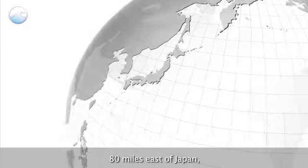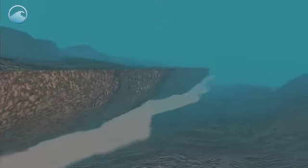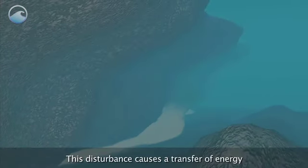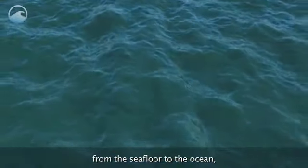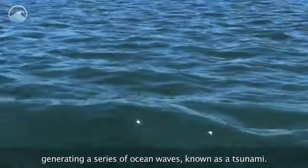80 miles east of Japan, a 9.0 magnitude earthquake rocks the ocean floor. This disturbance causes a transfer of energy from the seafloor to the ocean, generating a series of ocean waves known as a tsunami.